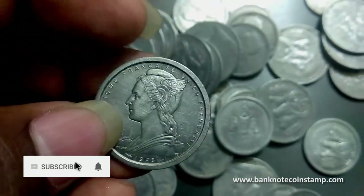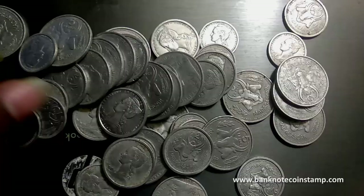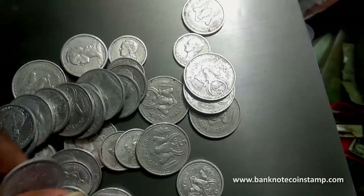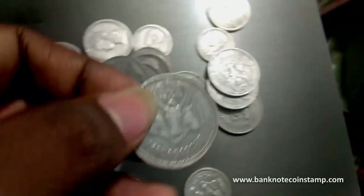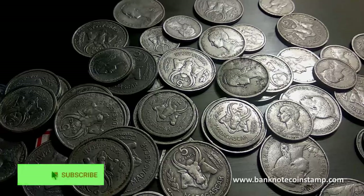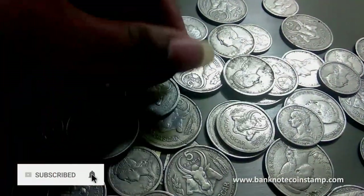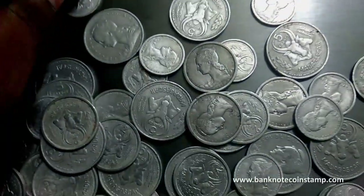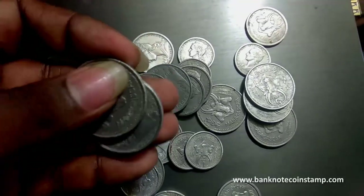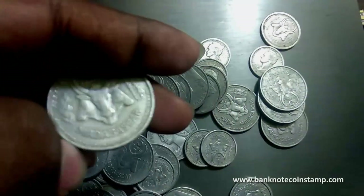Beautiful looking coins. So we have different sets of coins here, series of coins. First, you'll see this five francs of Madagascar. So you can feel that — guys, this is a common coin of Madagascar.